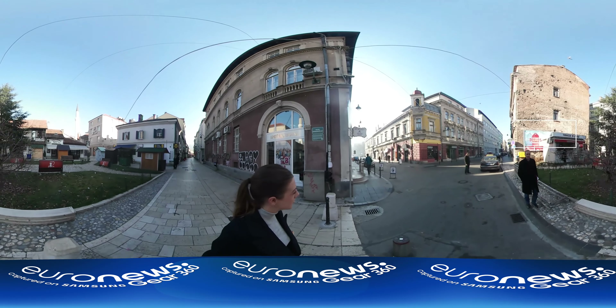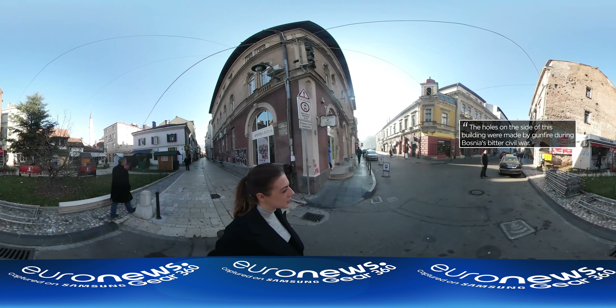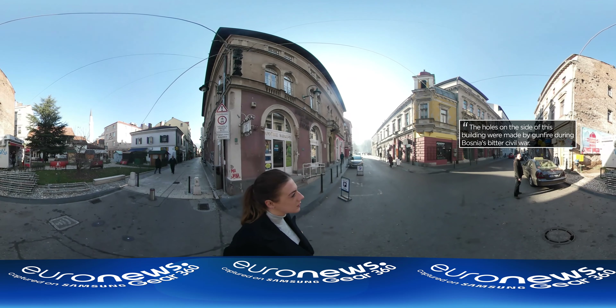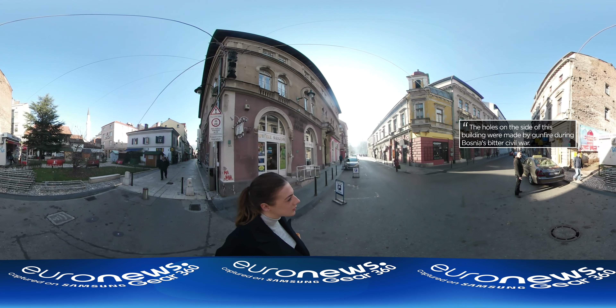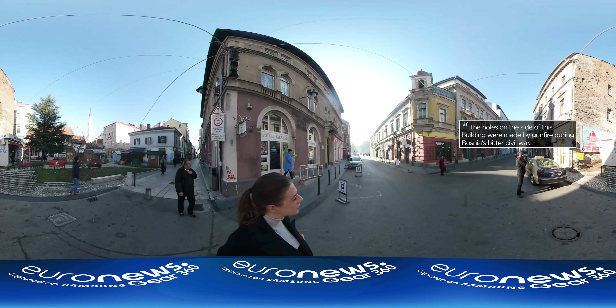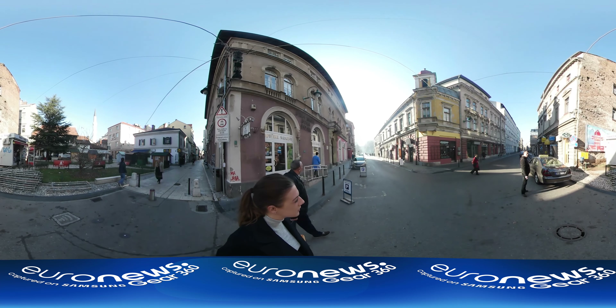However, as you take a closer look, you'll notice the city still bears the scars of a conflict that shook this multi-ethnic country to its core. The holes you see on the side of this building were made by gunfire during the country's bitter civil war over 20 years ago.